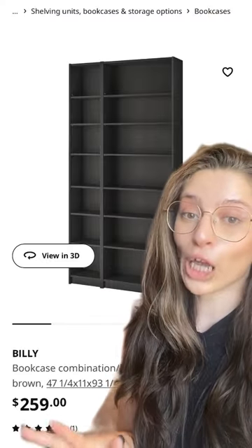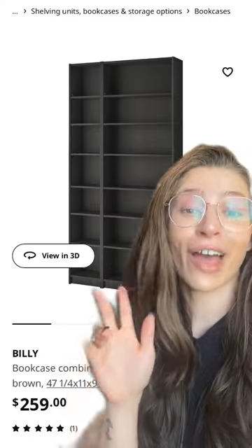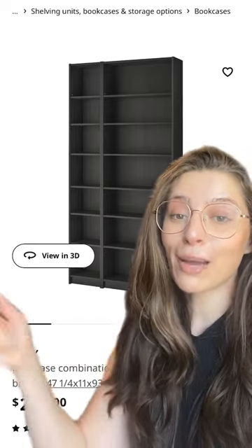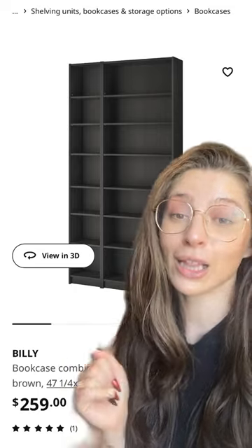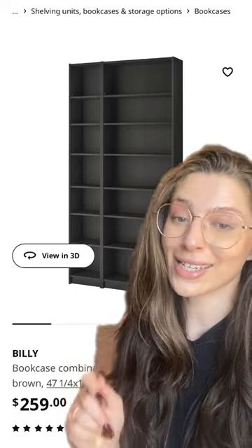We all know about the Billy bookcases and all of the hacks that people are doing, and I'm no carpenter. So what I did was I bought two of these in hopes of making my closet library look like this.